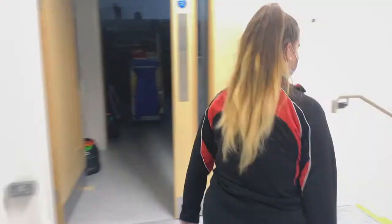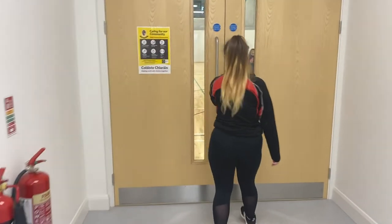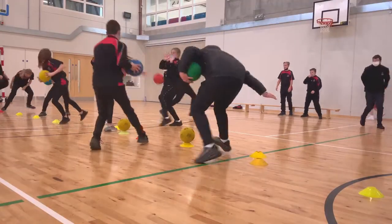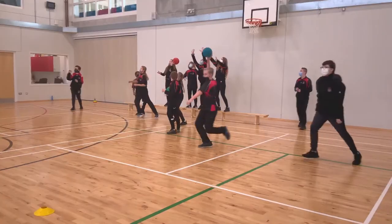Follow us down the stairs now — although we do have an elevator. Now let us show you the school PE Hall. Our school PE Hall is always fun, as it's a spacious and safe area for students to participate in games and competitions. It is both a fun environment and a great learning space.